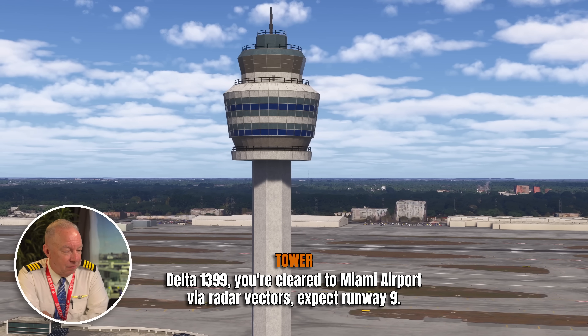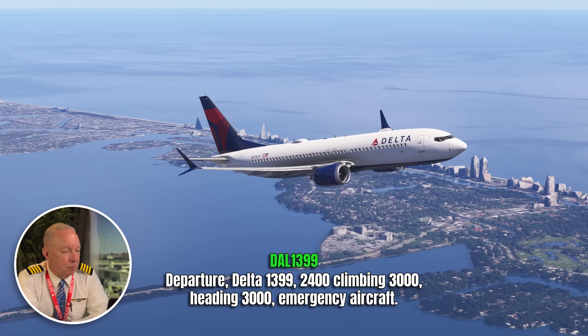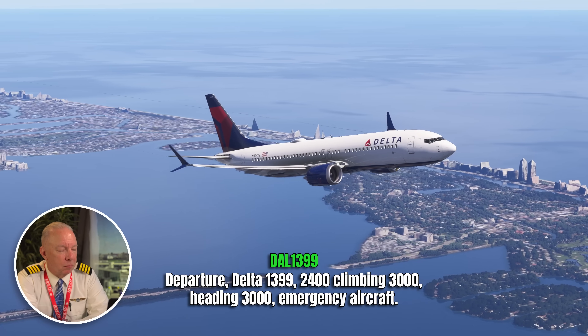The controller is giving Delta 1399 radar vectors and they can expect Runway 9. That helps the crew get set up — they can bring up and brief the approach. They're not turning for Runway 9 just yet; they've got a lot to do. We still don't know exactly what's wrong with this engine — was it a total engine failure or not? They're going to dole out the information a little bit, and one part of it doesn't quite make sense at first.